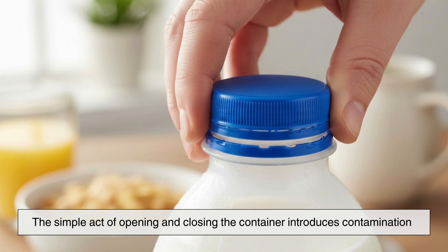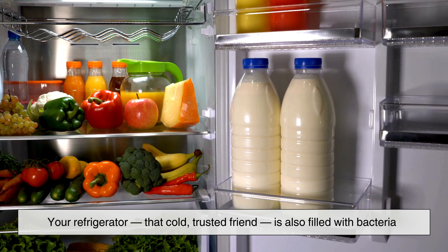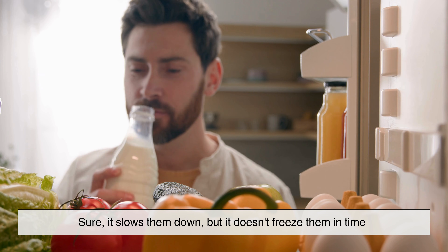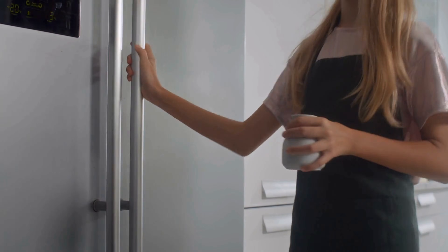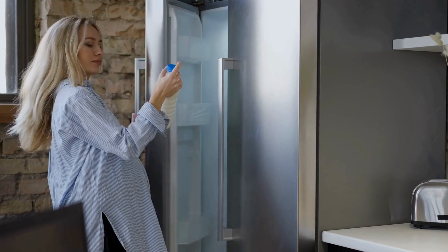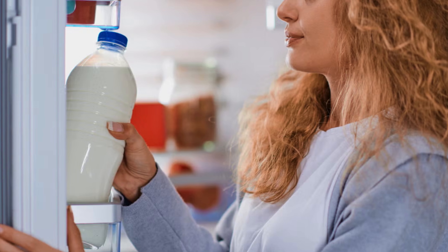Even if you're very careful and pour milk without letting anything fall into it, the simple act of opening and closing the container introduces contamination. But air isn't the only source. Your refrigerator — that cold, trusted friend — is also filled with bacteria. Sure, it slows them down, but it doesn't freeze them in time. The shelves, the door handle, the inside walls — all of these surfaces can transfer microbes. Milk containers often sit in the fridge door, which swings open constantly, making it the warmest part of the refrigerator. That fluctuation in temperature is practically an invitation for bacteria to speed up their growth.